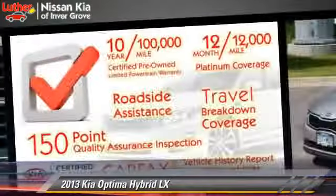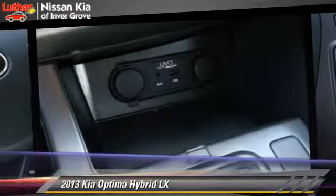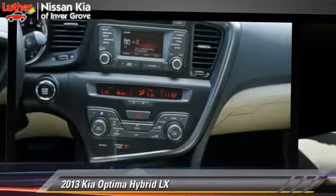Comfort and convenience features include cruise control, premium sound, and satellite radio. Give us a call to schedule your test drive today.